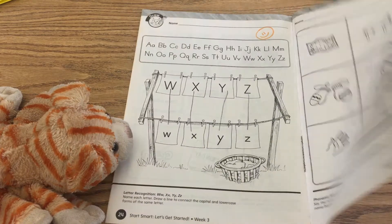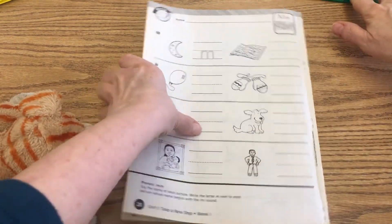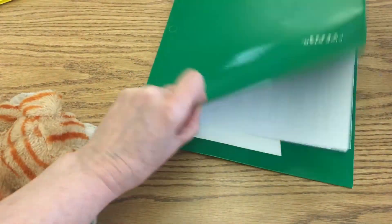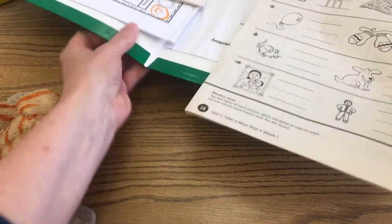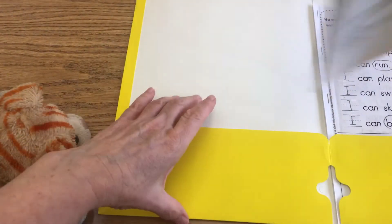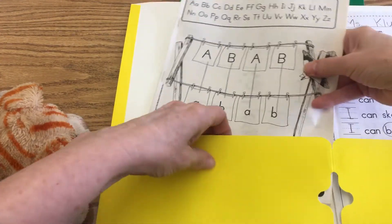Okay, so now this booklet, you're going to put this away. We have one more lesson in that — we'll work on that tomorrow. Make sure you get your yellow folder and put this inside, because you'll need this for tomorrow.